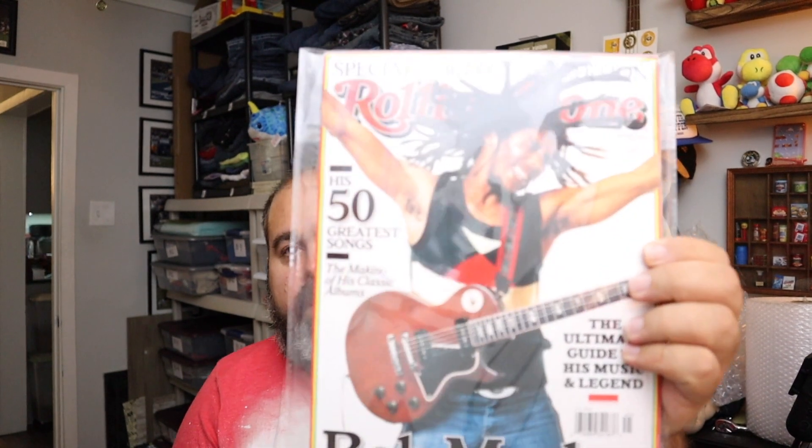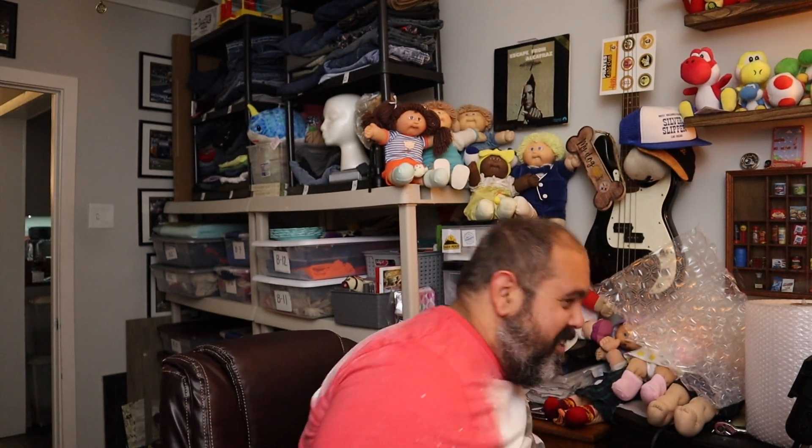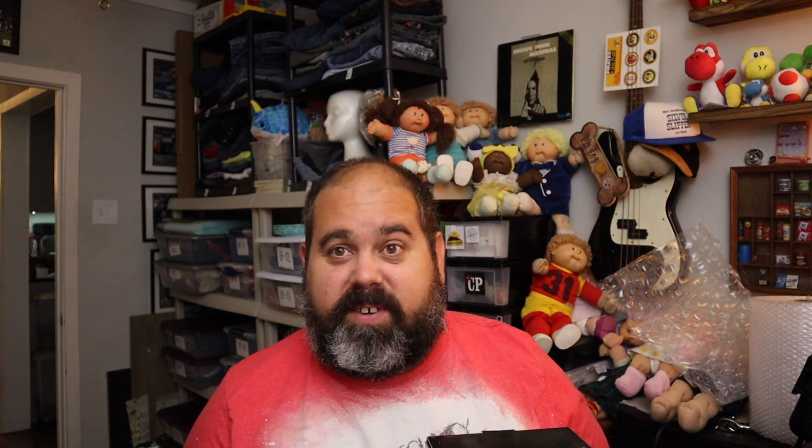It's a Rolling Stone magazine. This is one of those things I would have thought would have been worth more. This is Rolling Stone from 2014 with Bob Marley on the front — it's a '50 Greatest Songs' special magazine dedicated to Bob Marley. May he rest in peace. $4 plus shipping. This also came out of the Amazon Returns box — it's a BPA-free fruit infusion pitcher, 93 ounces. $16, free shipping.